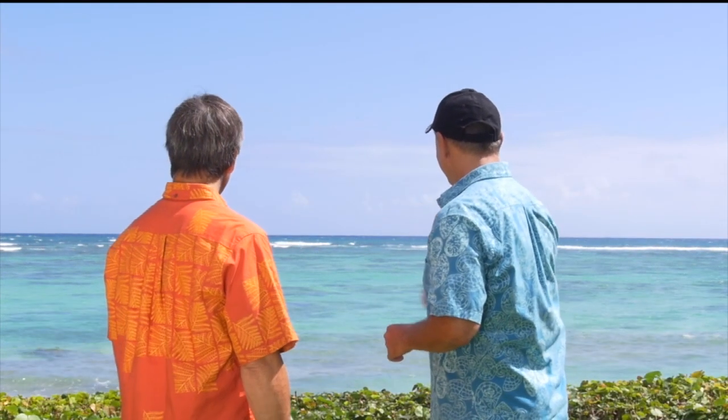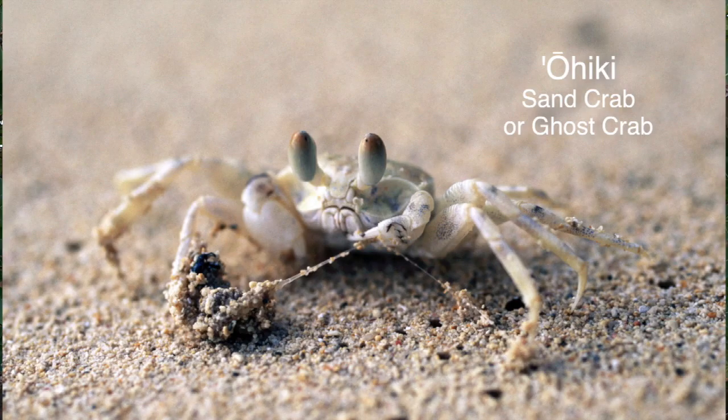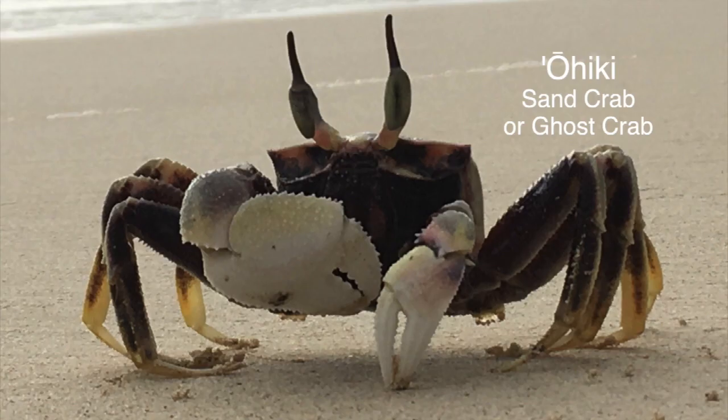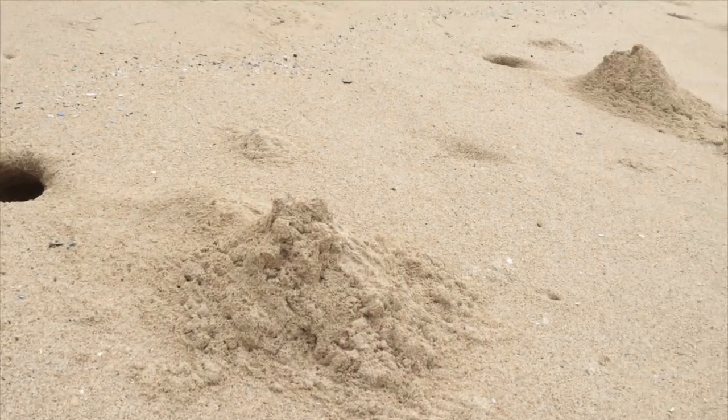Crabs have always intrigued me, so on this day I asked Keoki to tell us about the kinds of crabs that we can find at the shoreline. There are two sand crabs in Hawaii, also known as ghost crabs or ohiki. There's one you see during the day — the smaller one with the rectangular shell and rounded eyeballs. And there's a nighttime one with much larger, pointy eye stalks. When you see their burrow, it's like a big volcano-shaped pile of sand in a large hole.